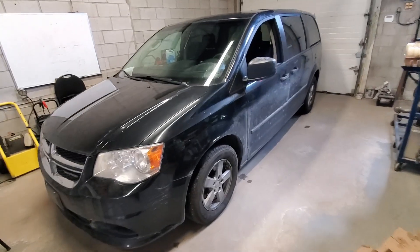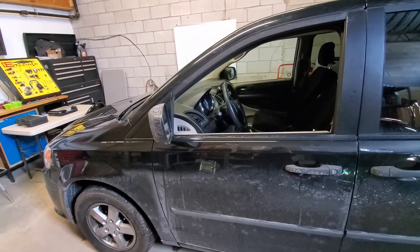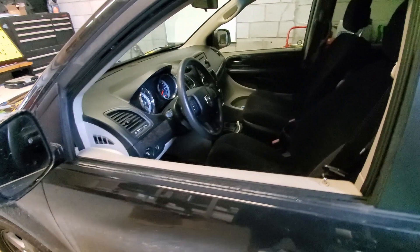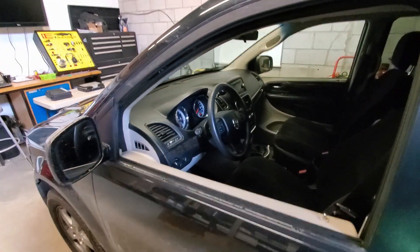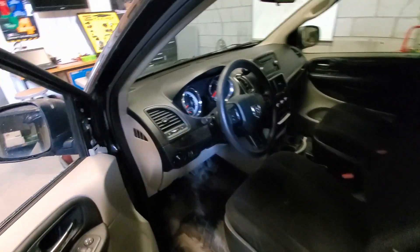What we've got here is a 2011 Dodge Caravan. This has been a real problem vehicle for us — it's very intermittent. According to our customer, the wipers will not shut off, the dash lights up like a Christmas tree, and the windows and door locks don't work. Luckily, when I pulled it into the shop this morning, it was acting up, so we'll be able to see exactly what it's doing.